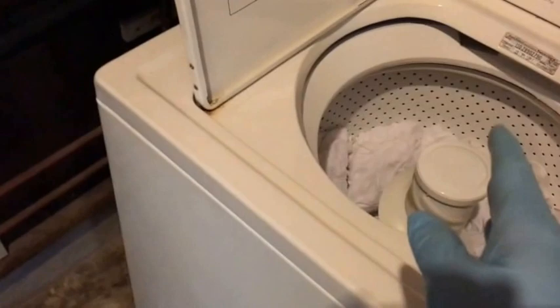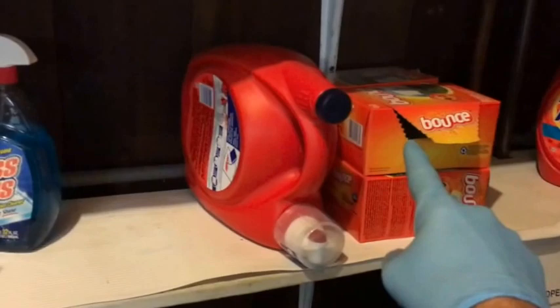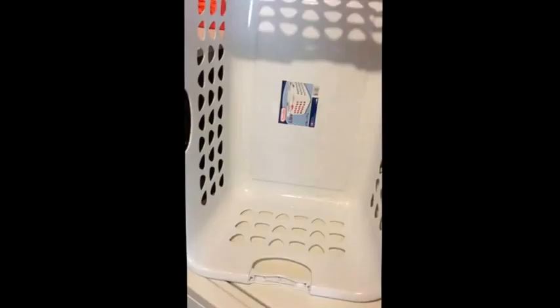Throw lint away in the garbage can we have here in the carport. Now it's straightforward — put all the cleaned laundry into the dryer. Make sure you use a couple of sheets of fabric softener, then close it up, start it, and then commence with your cleaning.